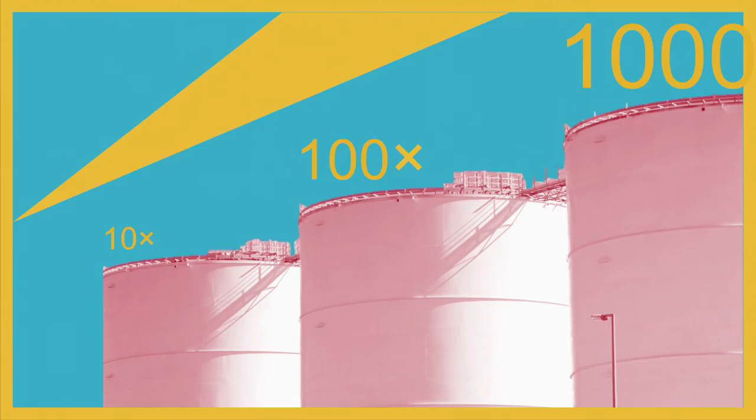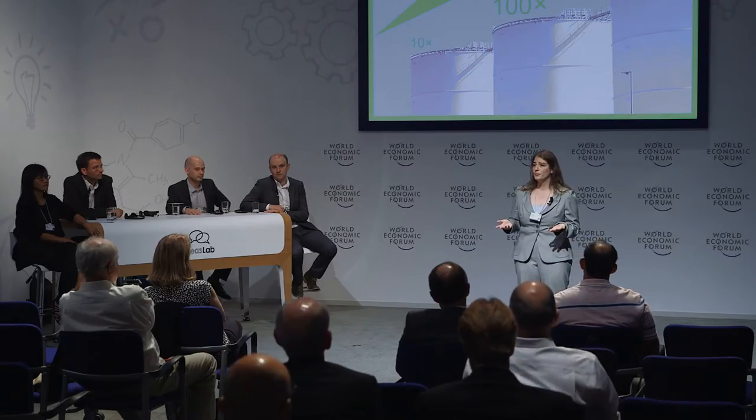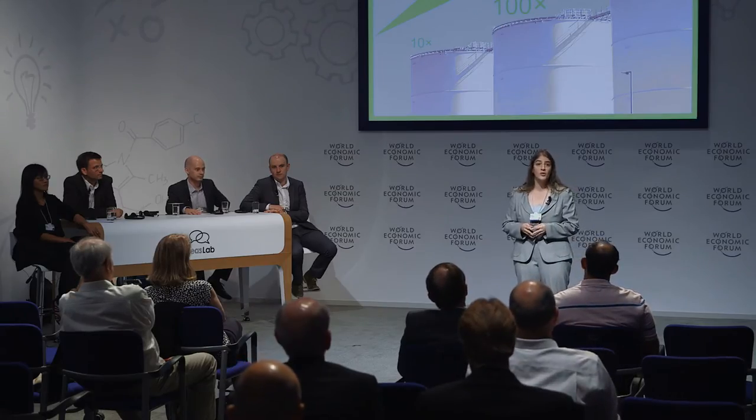You might invest 10 or even 100 million dollars in a synthetic biology application, only to find that you need 10 or 100 times that in order to take it to market. So it would seem that synthetic biology has a problem. But I think synthetic biology can also offer a solution.